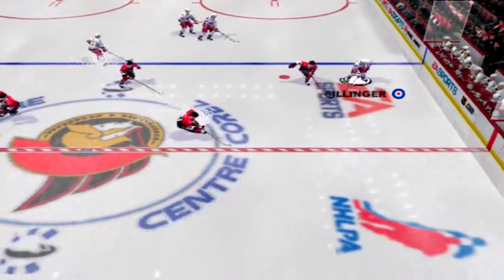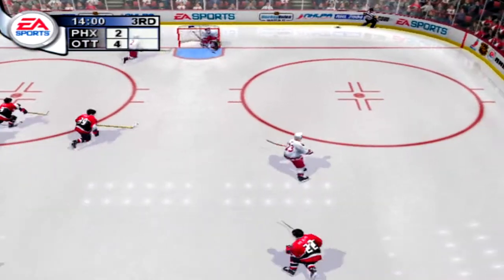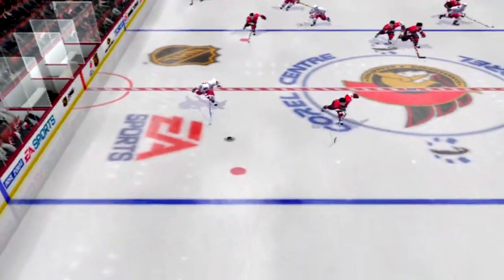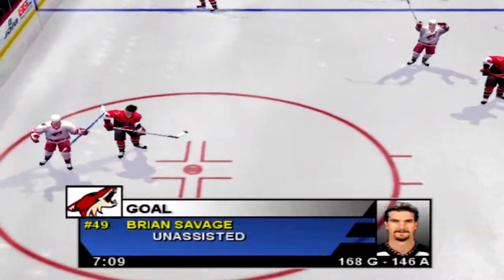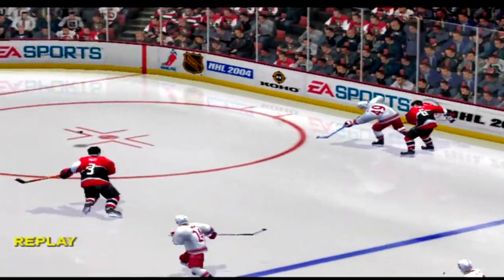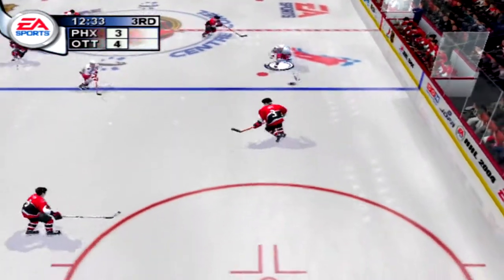Van Allen. Havlat now with it. Ottawa grabs it — Havlat turned away by Burke. What a save off the blocker. Out over the blue line. Advances the puck. Savage — scores! They fought tooth and nail to get back into this game. That last one puts them within a single goal. Things are heating up now. What a wrister he uncorked on that goal — that was an absolute laser beam that found the back of the net.